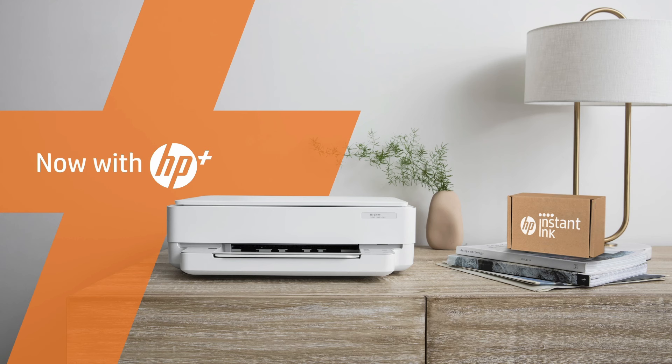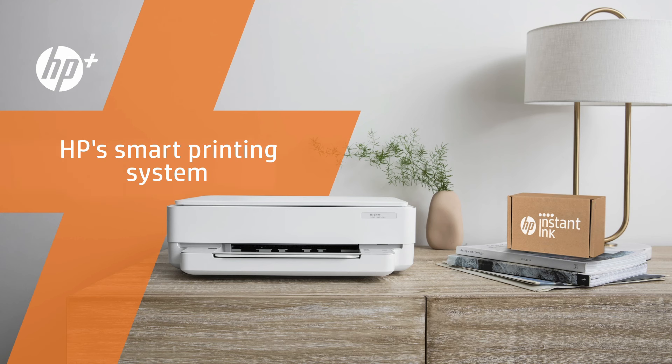Having tested a number of great models, these are our recommendations for the best inkjet printers you can buy online right now.